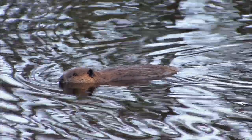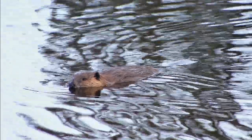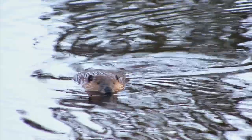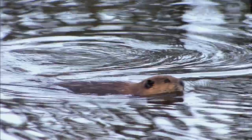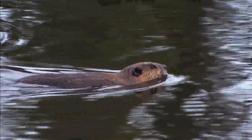Beavers are famous for their impressive dams, which are created by felling trees and building a barrier across a river or stream. These dams can be several meters high and can create entire ecosystems by creating new wetland habitats.